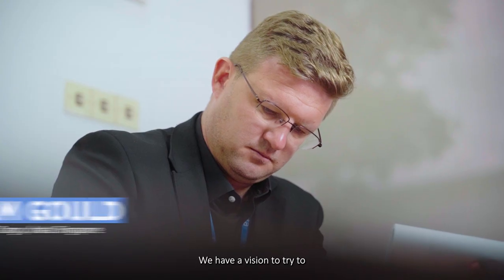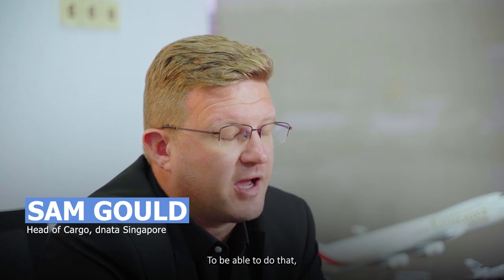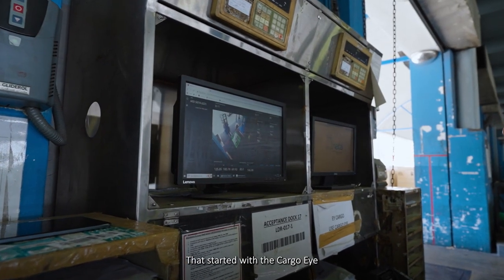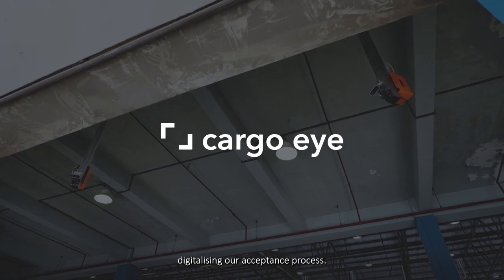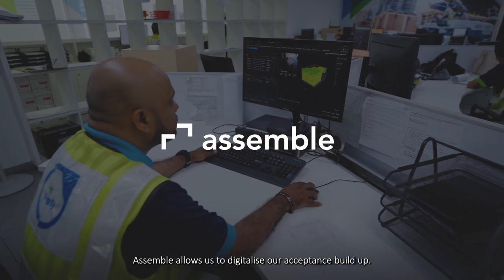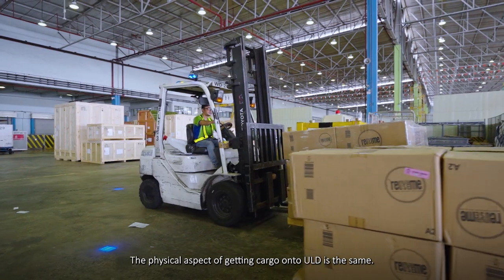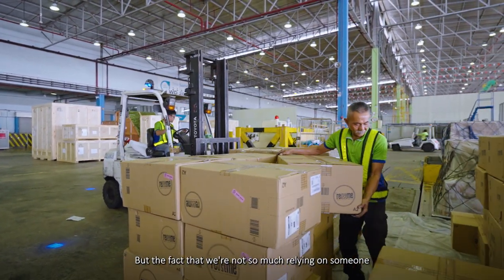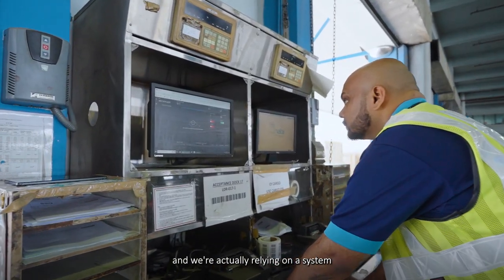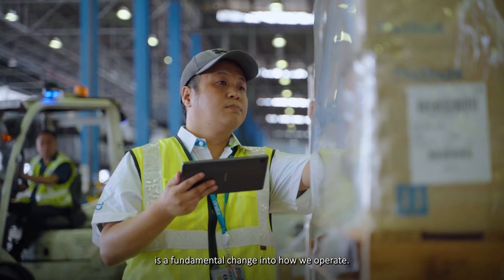We have a vision to try to automate a lot of our processes over the next 10 years. To be able to do that, the first step for us is to digitalise certain processes. That started with the Cargo Eye digitalising our acceptance process. Assemble allows us to digitalise our acceptance build-up. The physical aspect of getting cargo onto ULD is the same, but the fact that we're not so much relying on someone to have 10 years of experience — we're actually relying on a system to prompt us precisely what to do next — is a fundamental change in how we operate.